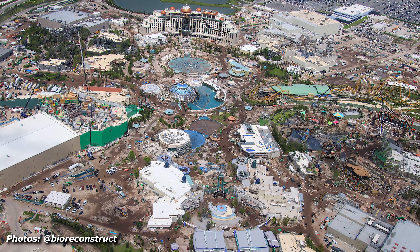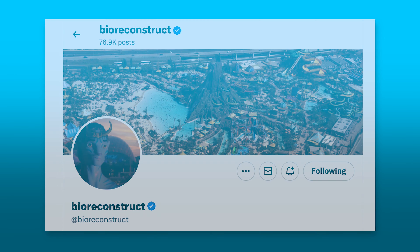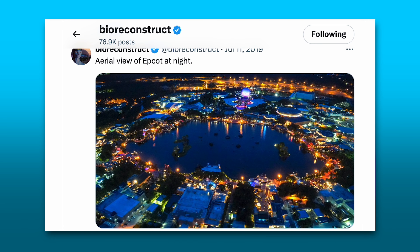Well, there you have it — a peek into some of the construction going down at Epic Universe. It really is impressive just how far along they are, and before you know it, we will be walking through these lands. Let me know in the comments below which land you're looking forward to the most. Dark Universe has been the one I've been most excited for for a long time, but with all of these updates to the How to Train Your Dragon area, I think I'm starting to lean more towards that land. Huge shout out again to BioReconstruct on X or Twitter — he has been a godsend with all of these aerial images. Please go give him a follow. Thank you all for watching, please give it a like below, and subscribe if you want to see more videos about Epic Universe like this in the future. I'll catch you in the next one, and remember to stay golden.